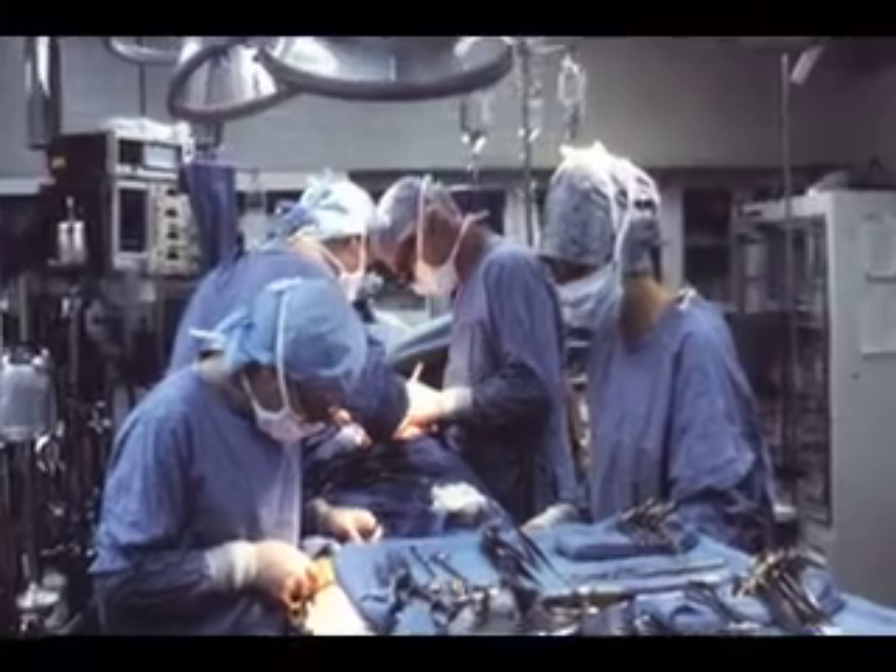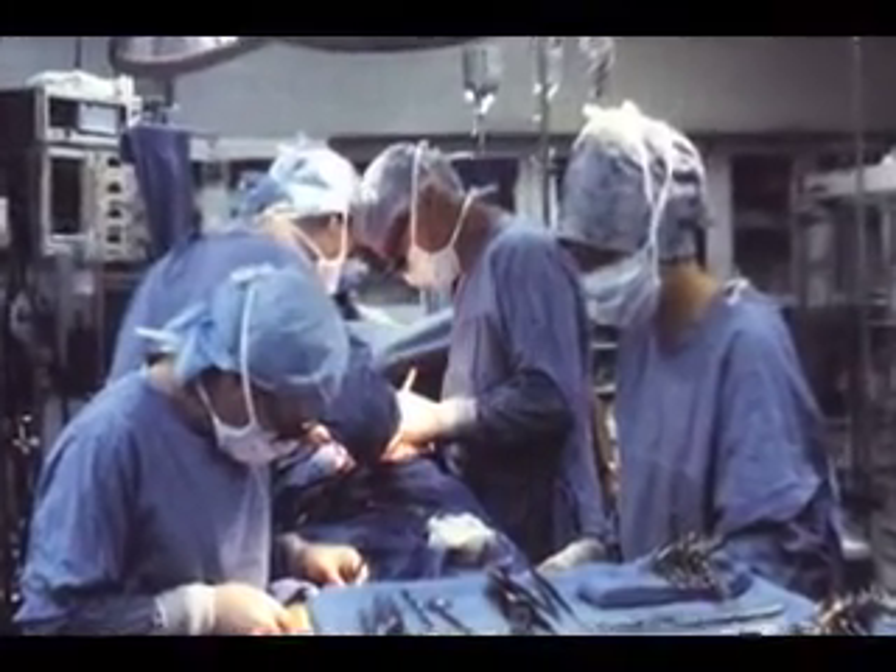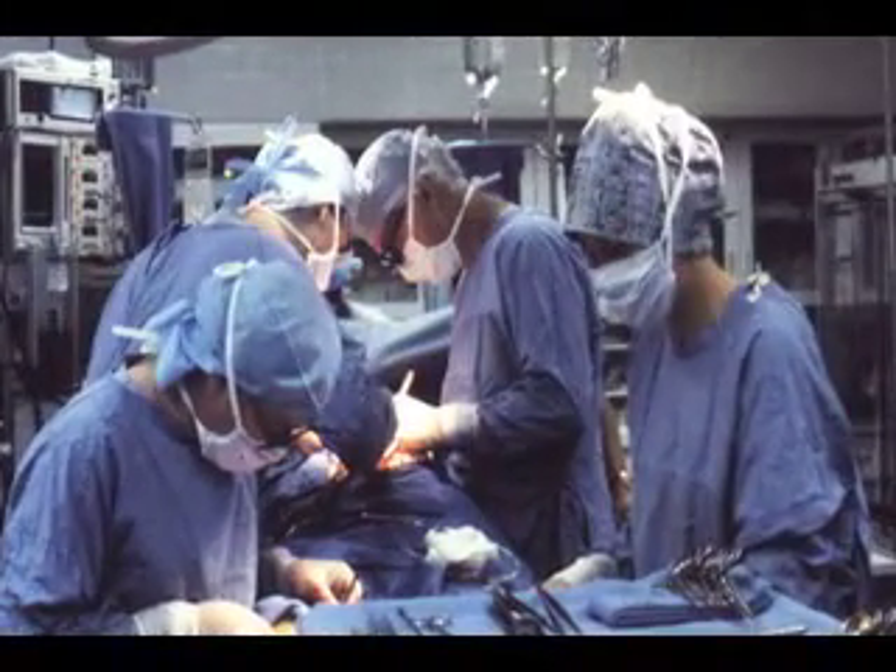The first time that I worked with Dr. Norman Shumway was in July of 1989. He was simply the most delightful personality in the operating room, in addition to being outside the operating room a very colorful character. But inside the operating room, he set a tone that was just so smooth, so easy. He put everyone at ease.